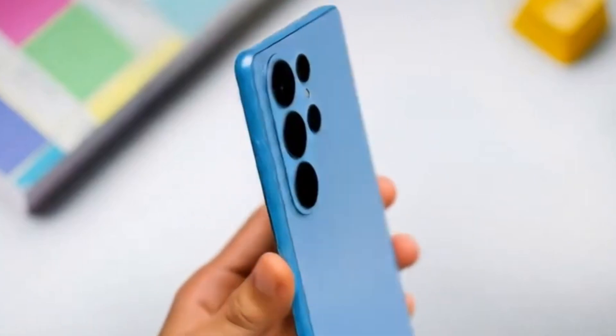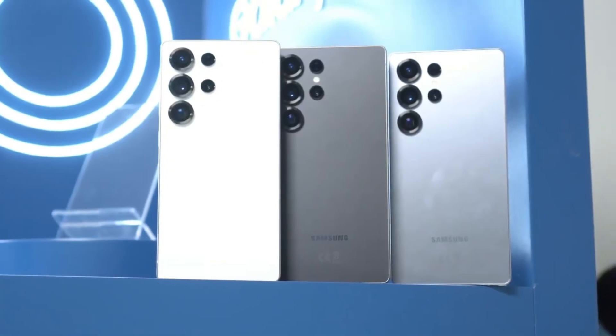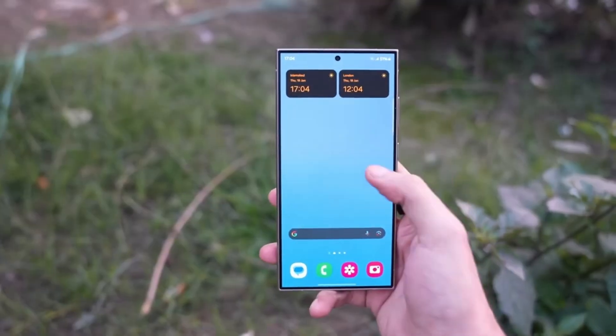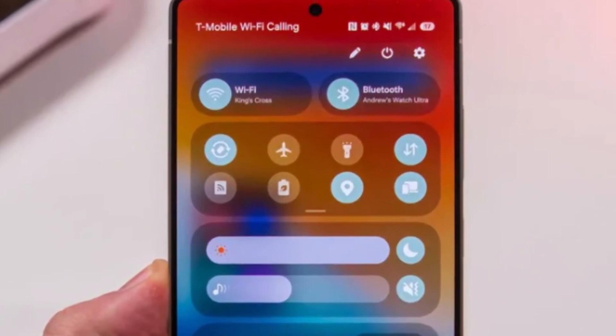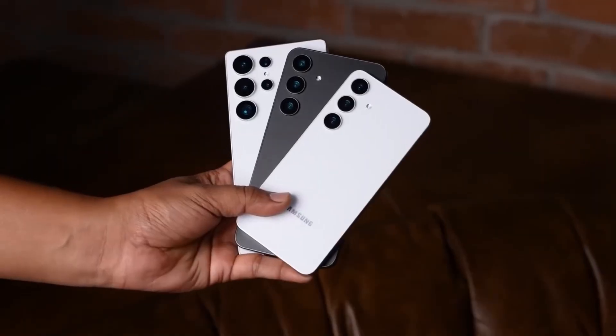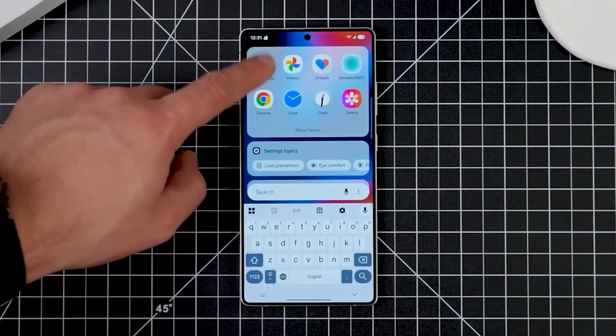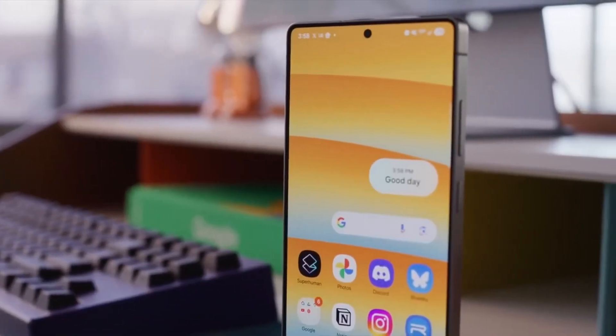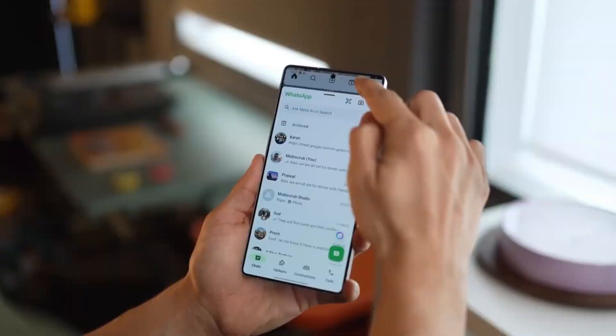The Galaxy S26 Ultra is shaping up to be one of the most exciting phones of 2025, and if the leaks are correct, it might completely change the smartphone game. Samsung is under pressure because the iPhone 17 Pro has already made waves in the market, but this time, the S26 Ultra could be the phone that takes back the spotlight.